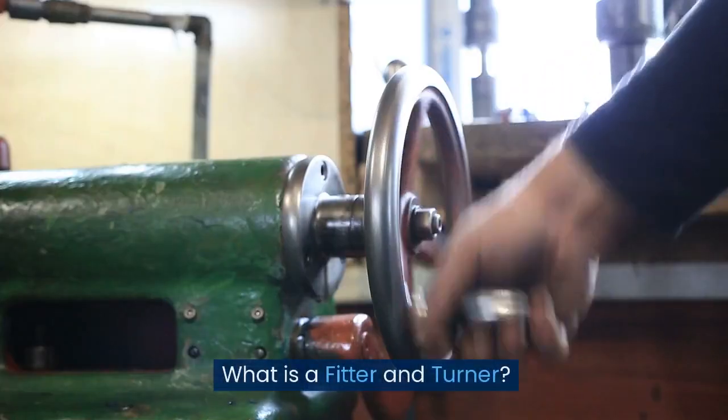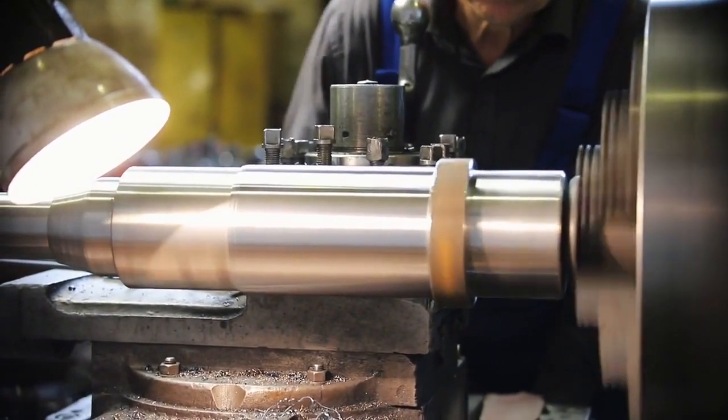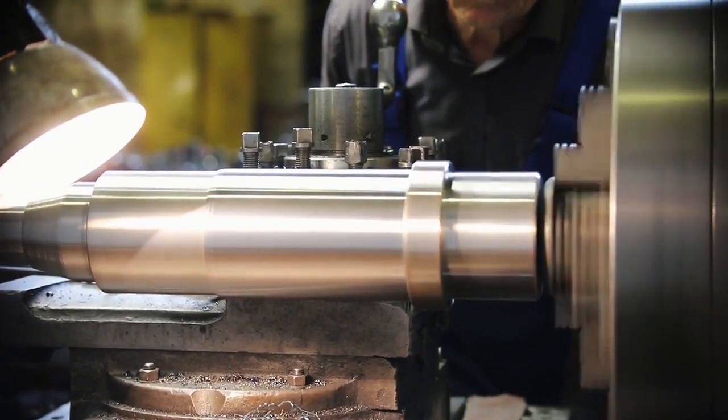Fitter and turner. What is a fitter and turner? Fitters and turners are highly skilled craftspeople who manufacture and construct components for machinery and use power-operated tools such as lathes, milling and drilling machines.